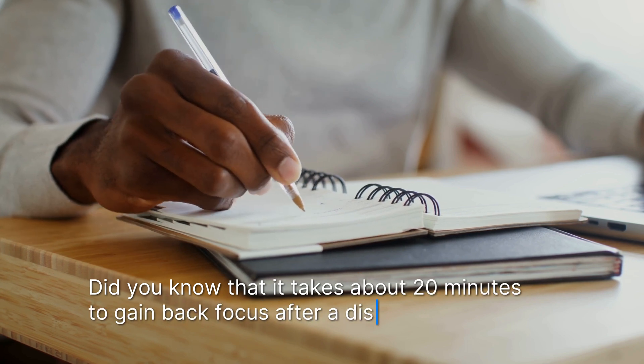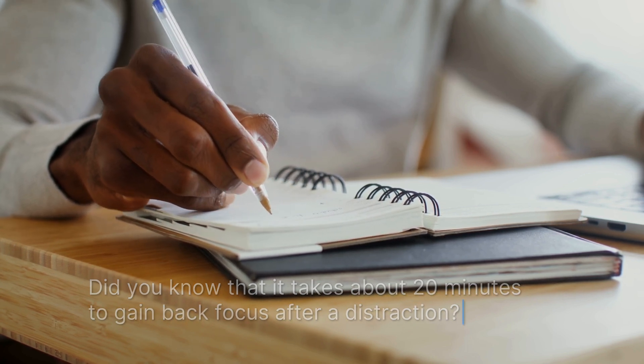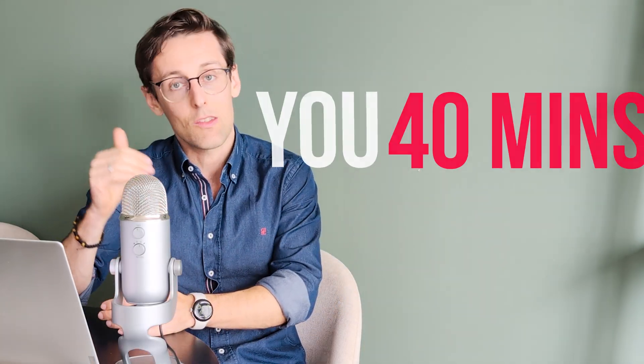Did you know that it takes about 20 minutes to gain back focus after a distraction? So if you get distracted twice in an hour you've just lost 40 minutes of focused work. That's why you want to minimize or eliminate all distractions as much as possible. Avoid the office like the plague if you have to do focused work — while your colleagues might be nice, you'll constantly get distracted. During my PhD I was notorious for never being in the office. Find a quiet spot, be it at home or somewhere else, that is free of distractions where you're going to focus on your writing and your PhD work.